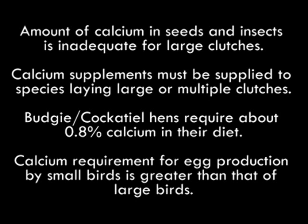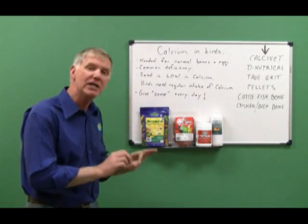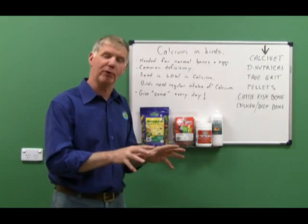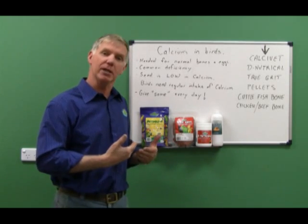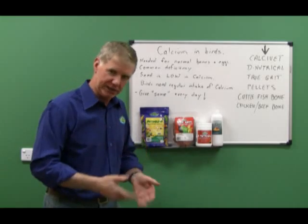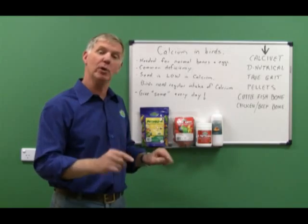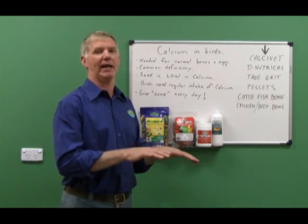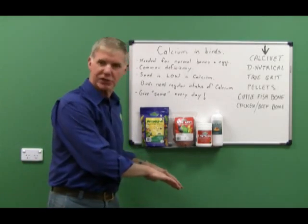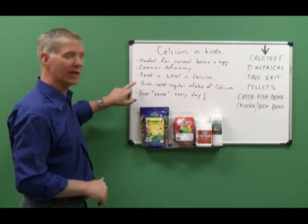It is not okay for growing birds or hen birds laying eggs. The other thing you need to know: birds require a regular intake of calcium. The hen bird uses its bones as a calcium store — sucking calcium in, then releasing it at egg-laying time. In young birds, they're just sucking calcium in like you wouldn't believe.